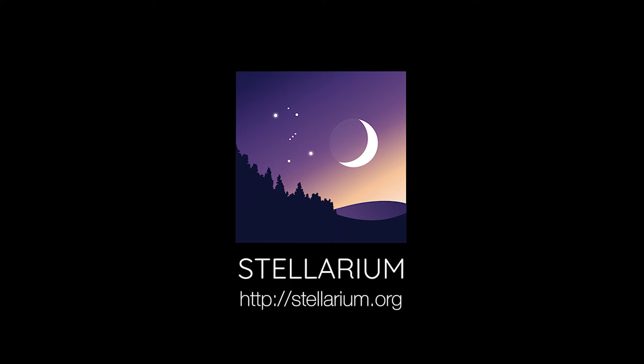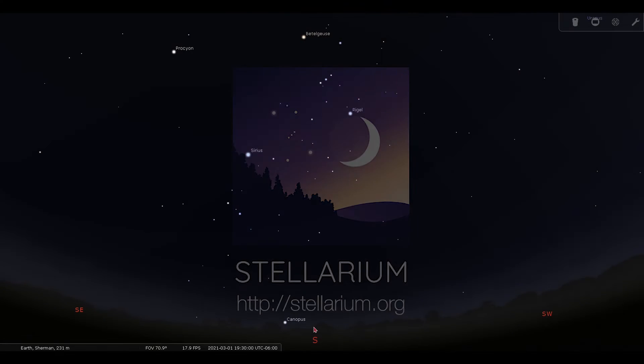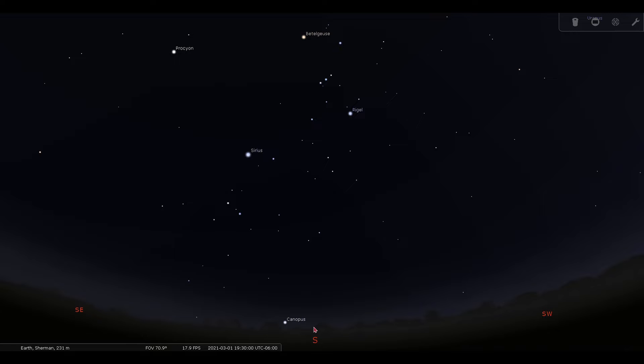I'm using a planetarium software called Stellarium, which you can access online, download to your computer for free, or purchase for your tablet or phone. Stellarium is displaying what a typical view of the night sky from Sherman might look like. I've set the date and time to March 1st, 2021 at 7:30pm, but the objects we'll be pointing out can be seen in the evening sky from early January to mid-April.